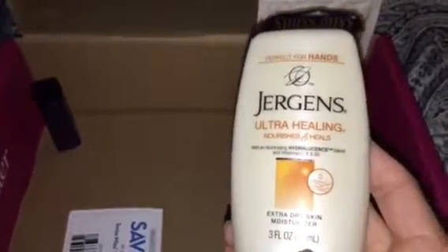Also for hydration this time of year, they included Jurgens Ultra Healing Cream for extra dry skin. Not going to lie, my hands are a mess right now because it just turned cold. I did get to try this and I'm loving it.